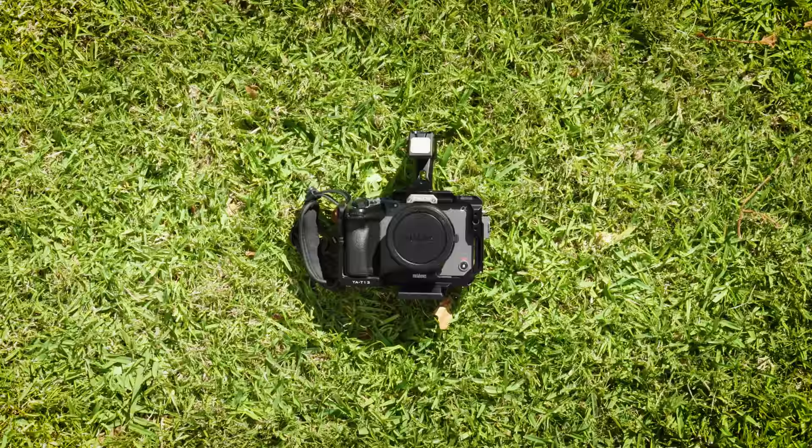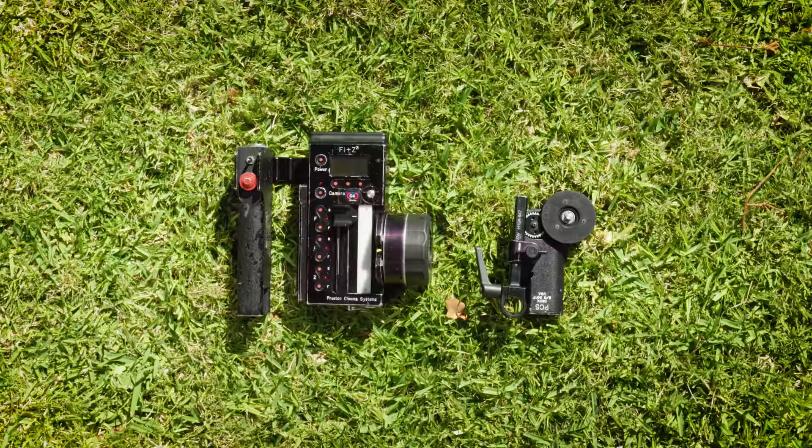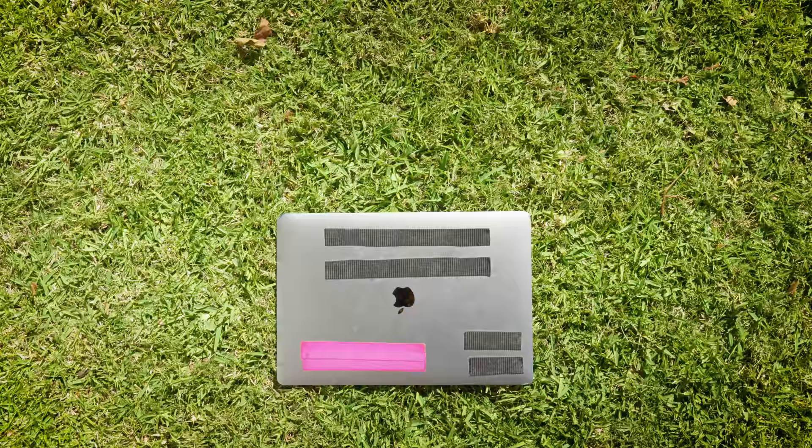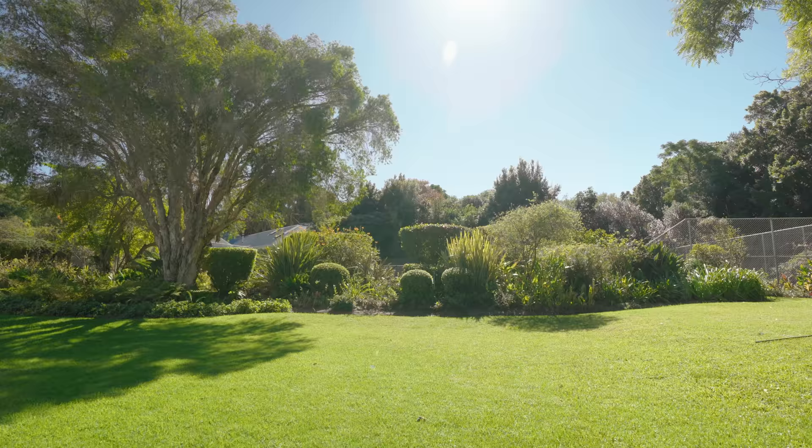In order to do this professionally, you'll need a decent camera, a probe lens, a stable slider of some sort, a wireless follow focus, great sound and music — which is Artlist — and a garden with all kinds of bugs.